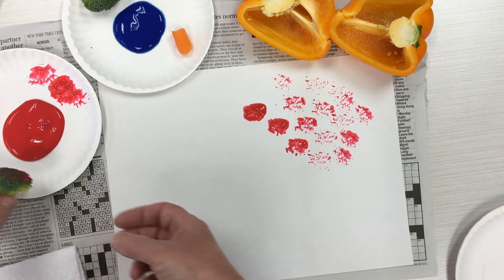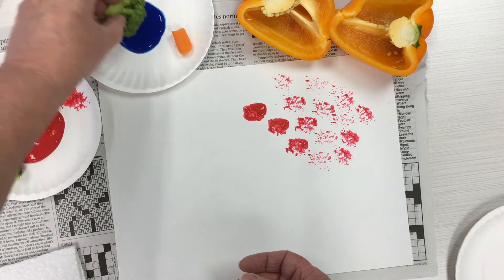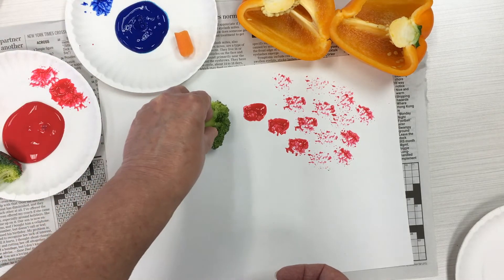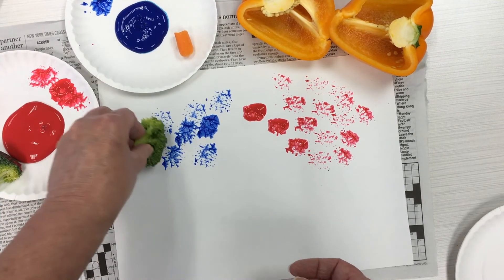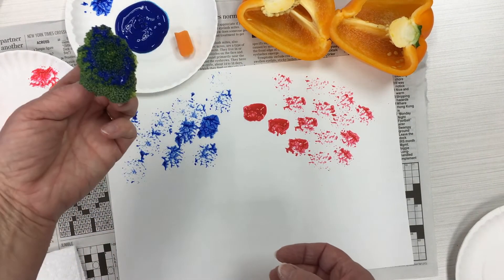When most of the paint is gone, it kind of makes little blotchy spots. I can dip again, tap off some of the paint, and do a few more blotchies, just like that. Let's try the blue with another piece of broccoli. We'll dab a lot of the paint off, and then dab, dab, dab. Look at that — now I've got some pretty cool blue blotches from using my broccoli.